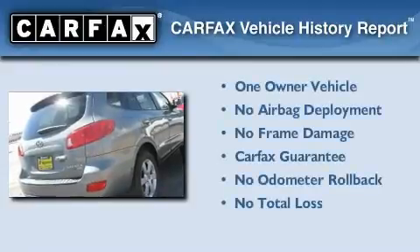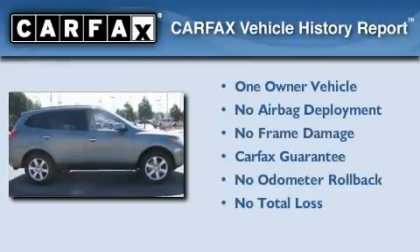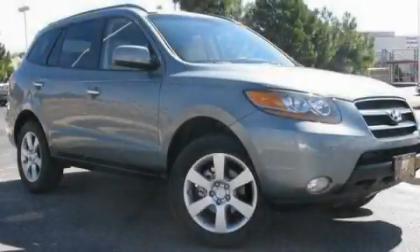This Hyundai has had only one owner, and it qualifies for the Carfax Buy-Back Guarantee. This automobile won't last long at this price — call and arrange a test drive now.